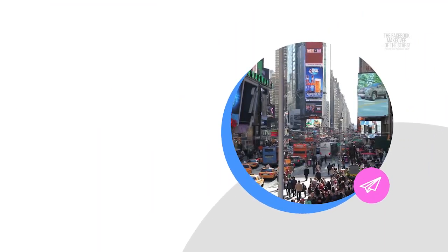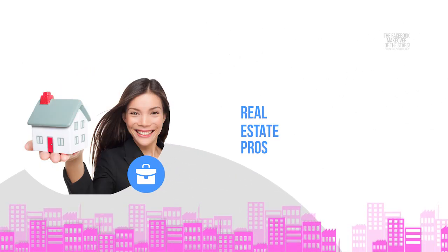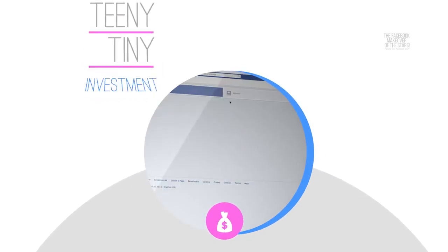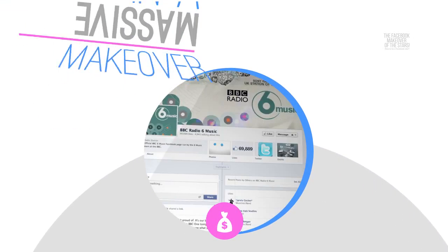We spend big money on hair, nails, makeup, wraps and prep in order to wow our clients and do the best job of presenting ourselves as real estate pros. Can you imagine the impact of making a teeny tiny investment in a massive makeover of your professional Facebook page?